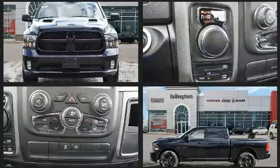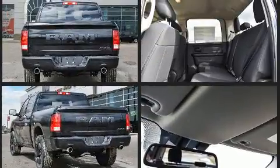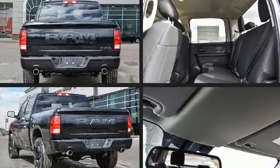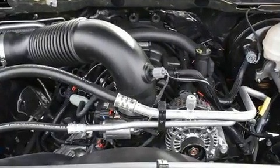A wealth of standard features mean that you no longer have to sacrifice. Such as remote keyless entry, one-touch window functionality, variably intermittent wipers, a front bench seat, power door mirrors and heated door mirrors, and more.